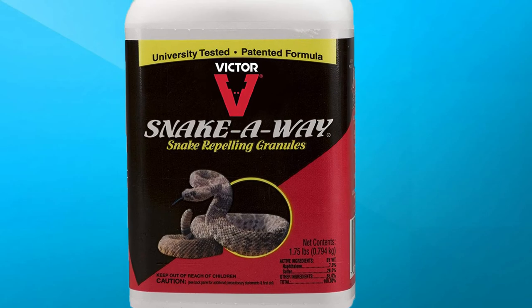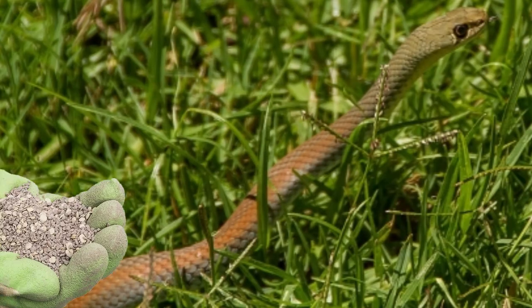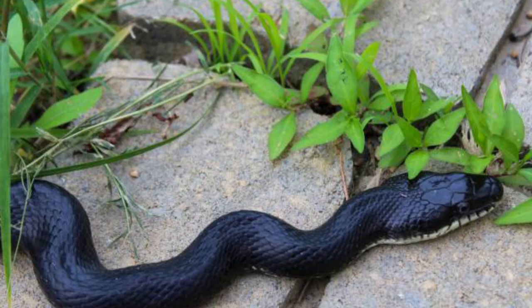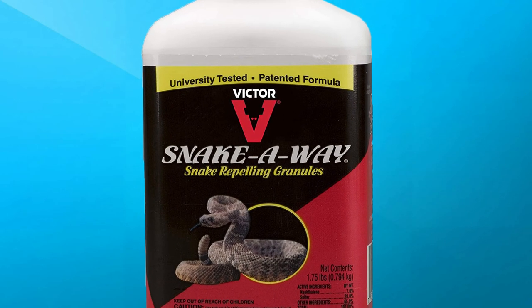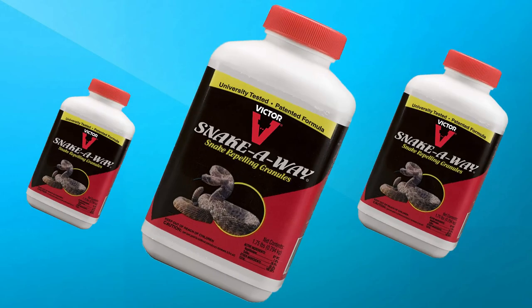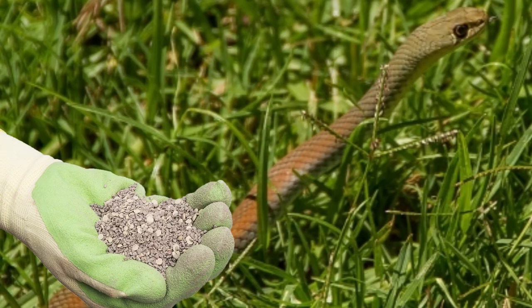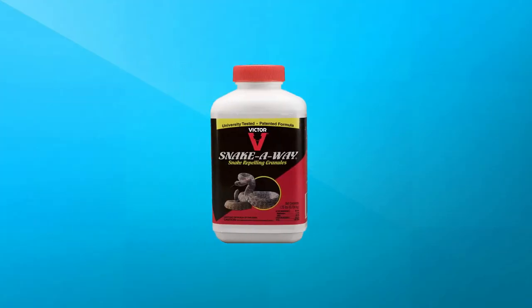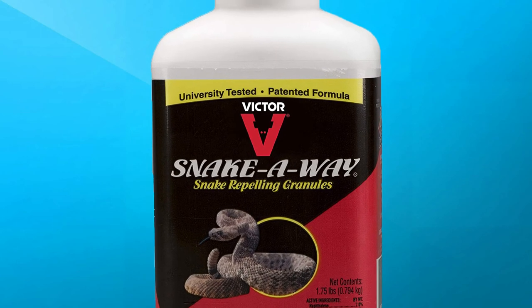In second place, we have the Victor VP-363 Snake Repelling Granules, 1.75 lb. These granules effectively repel garter snakes, rattlesnakes, and other species from areas they are not wanted. Applied around the perimeter of the area you want to protect, Snake Away is detected by the snake's Jacobsen's organ — its auxiliary olfactory sense organ — and disrupts its sensory reception, causing the snake to slither away unharmed. Apply bands 4 to 5 inches wide to repel garter snakes, or 8 to 12 inches wide to repel rattlers. The product contains naphthalene 7% and sulfur 28% as active ingredients, and has a greater than 91% repellency rate for rattlesnakes and garter snakes.